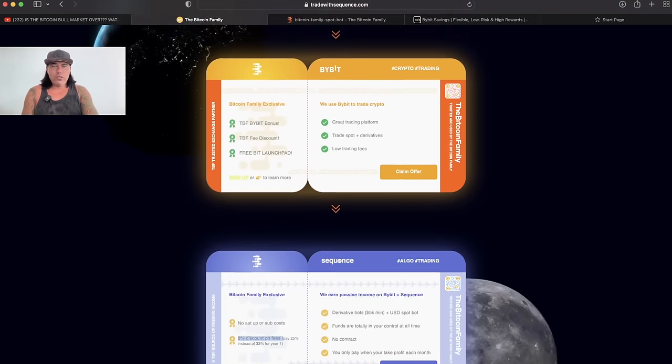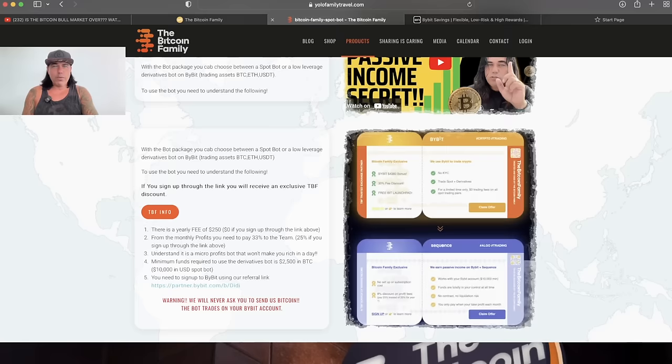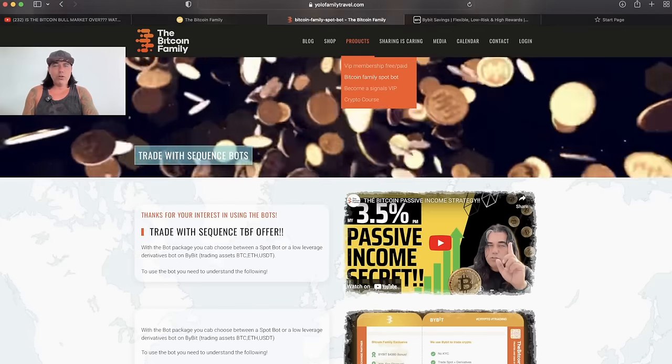That is the only thing you need to do. Once you've done that, they will contact you and explain exactly how they will connect the bot to your trading account. That's how simple it is. You can also go to our own website, the Bitcoin Family — you will find products, and you will find the Bitcoin Family spot bot there as well.